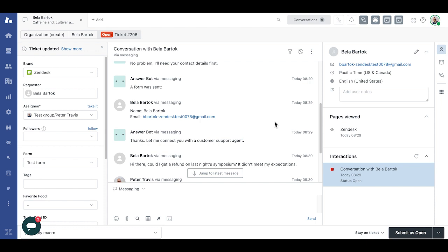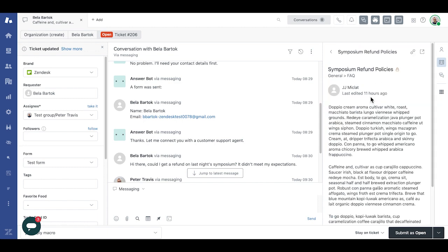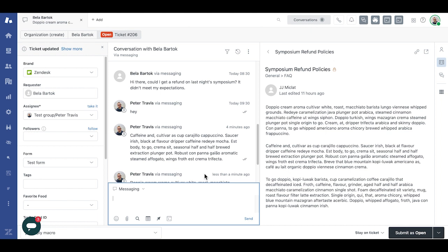First, I peruse through the knowledge in the context panel, which is our native Zendesk Guide integration in Agent Workspace. Let's search for a refund. Here, I find an article with the information I need, and I quickly look through it after making the context panel a little bigger for visual consumption. They're eligible for a refund as long as they meet the stipulation stated in the first paragraph. I then reference this particular section out to Bella, and submit and update the ticket to a custom status of refund processing.